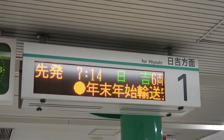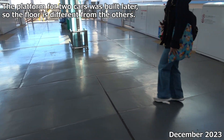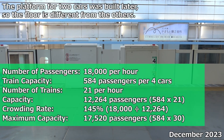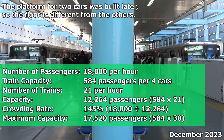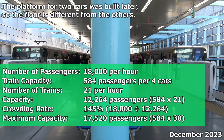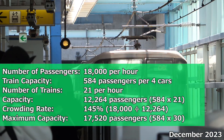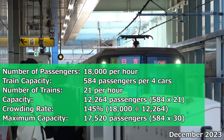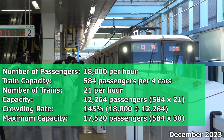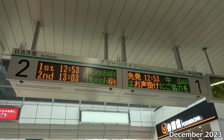Initially, all trains on the Green Line were four-car trains to reduce construction costs. Although the facilities were designed to accommodate six cars, unused platforms were partitioned off and no platform doors were installed. At the time of planning, once passenger growth stabilized, the most congested section was between Hiyoshi and Hiyoshi Honcho, with approximately 18,000 passengers expected per hour. Each four-car train has a capacity of 584 people, and with 21 trains operating per hour, the congestion rate would be 145%, allowing passengers to spread out their newspapers. The number of trains could be increased to a maximum of 30 per hour, giving a maximum transport capacity of just over 26,000 passengers per hour — about 1.5 times capacity, which was expected to be sufficient.